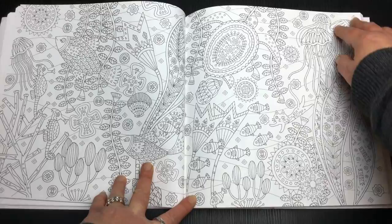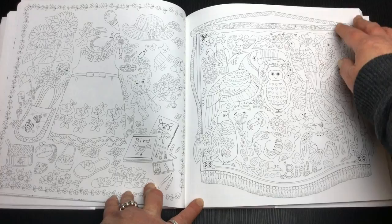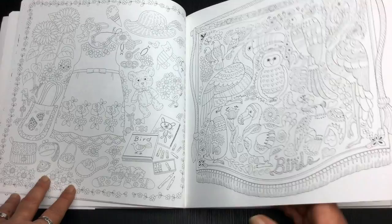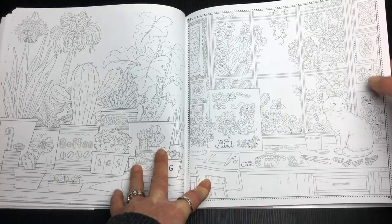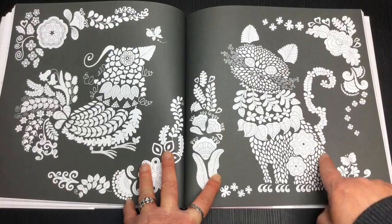It seems like there are two artistic styles traveling together: a natural style, a pattern style, and a cartoony style. I actually like it — I think it provides a lot of variety. And look how they made the cat out of all these leaves.